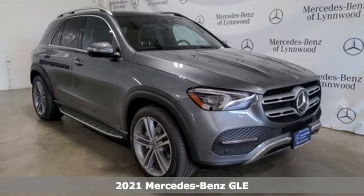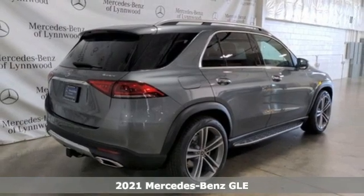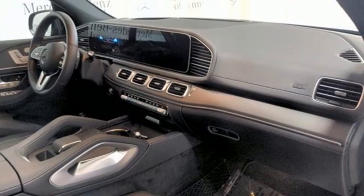It's a new 2021 Mercedes-Benz GLE. This GLE is reassuring when the weather turns and rewarding when the road turns. It comes with great features you'll love.